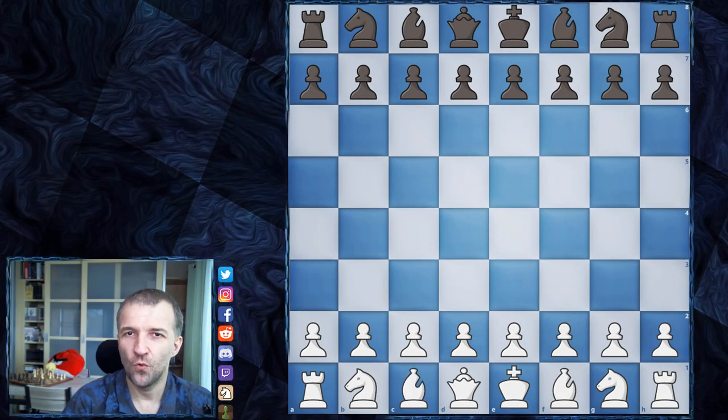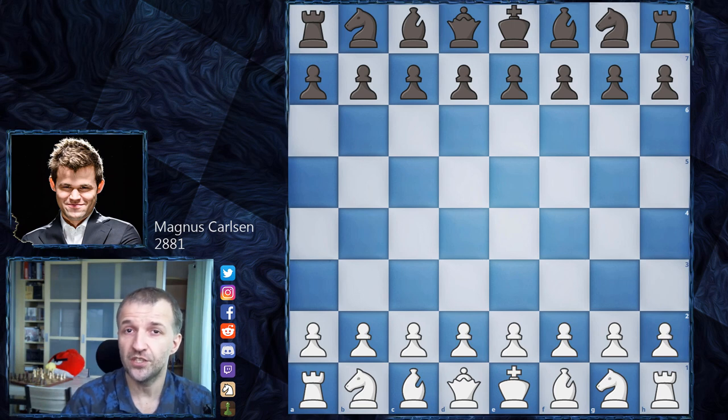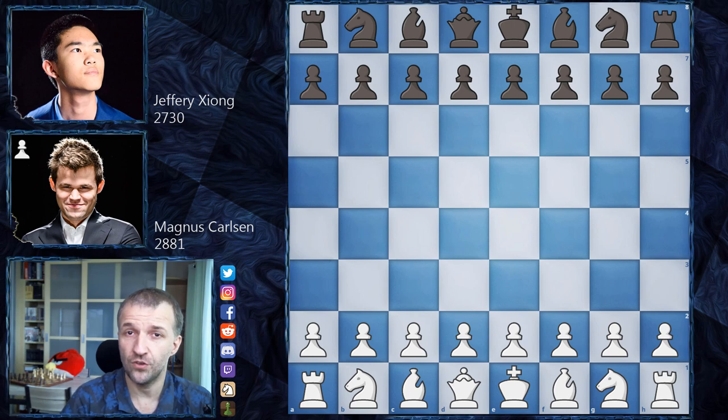Hello, Mordimer here, and welcome to Day 3 of Clutch Chess International 2020, organized by San Luis Chess Club. Today I would like to show you the game between Magnus Carlsen, number one in the world, current world champion, with a rapid ranking of 2881, playing as white, and his opponent Jeffrey Xiong from the USA, number five in the USA and number 25 in the world in rapid, rated 2730.